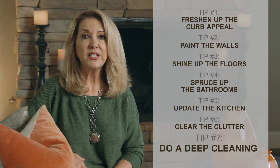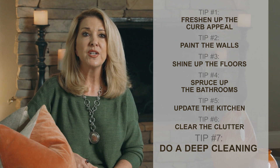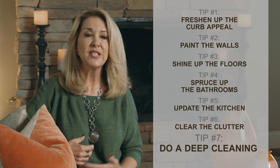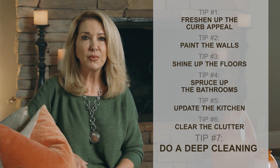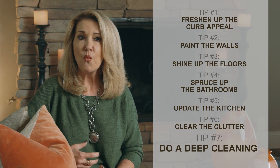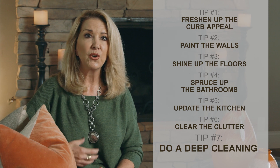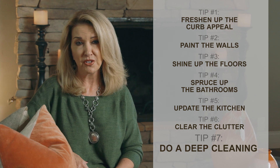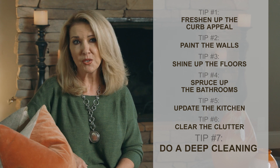Number seven, do a deep cleaning. Wash the windows, or at least the ones in the front of the house or the ones leading to the backyard. Clean the dust and grime that has collected on the blades of your ceiling fans, baseboards, the tops of frames and other surfaces. One thing that will turn a buyer off really fast is a dirty house or a house that has pet or other odors. Remember, you only get one shot at a great first impression.